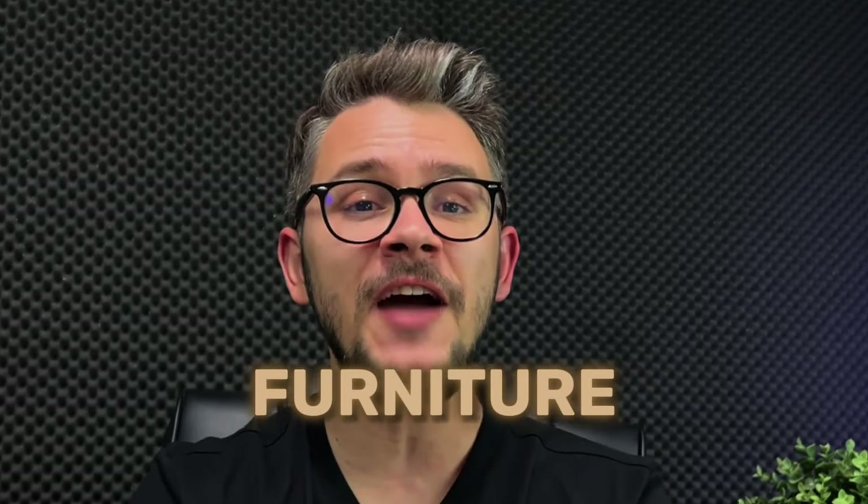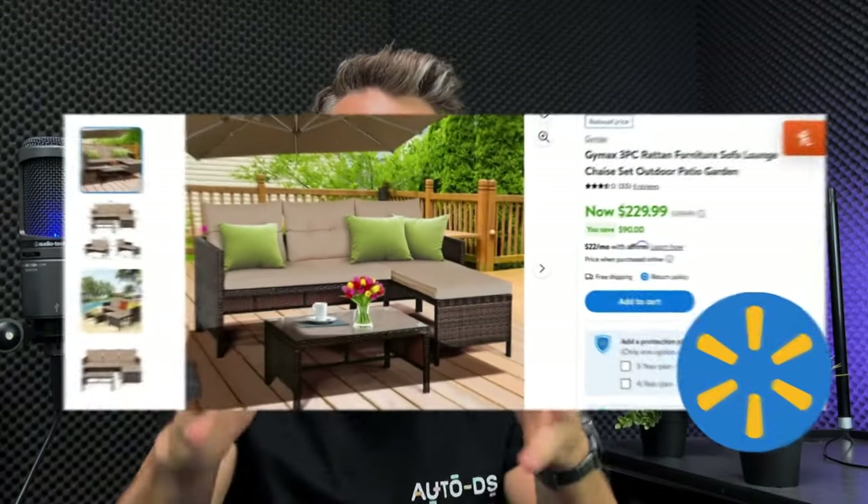The first category I'm going to talk about is furniture. We cannot have a house without furniture, right? In this category, we can sell basically anything ranging from TV wall mounts to rocking chairs, office chairs, office equipment, and sofas.